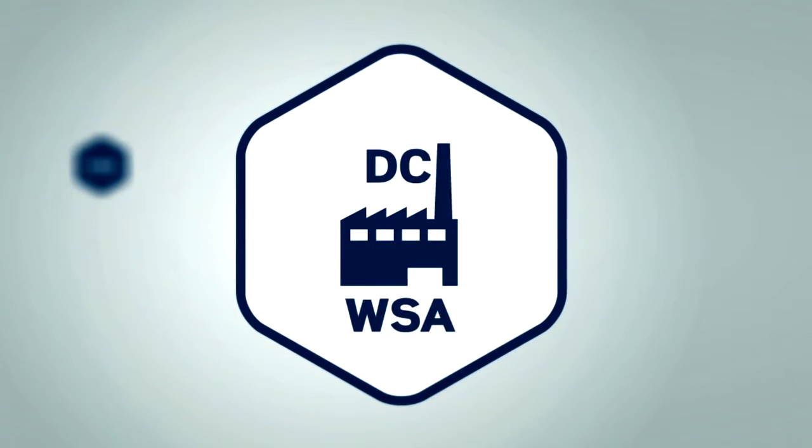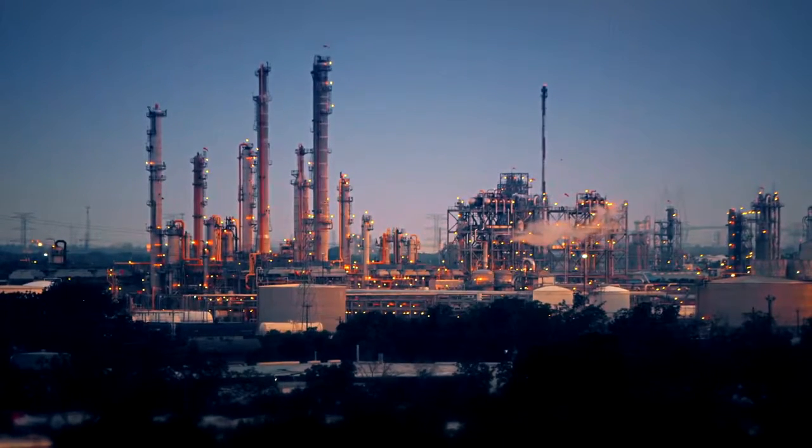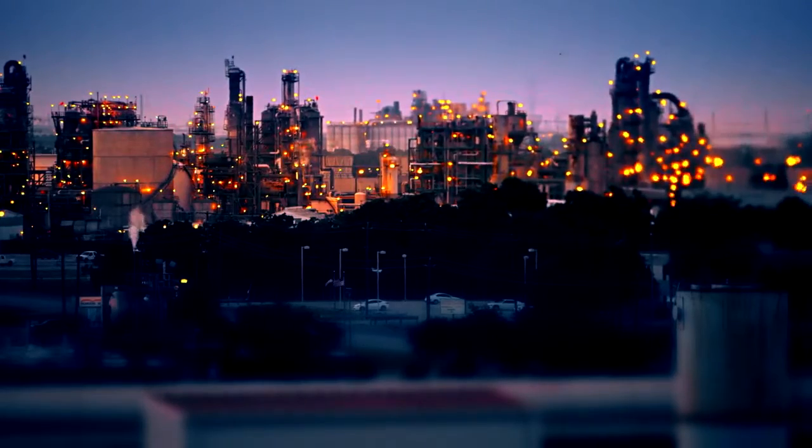And finally, double condensation WSA technology keeps emission levels so low, you'll be able to meet even the toughest current and future environmental legislation.